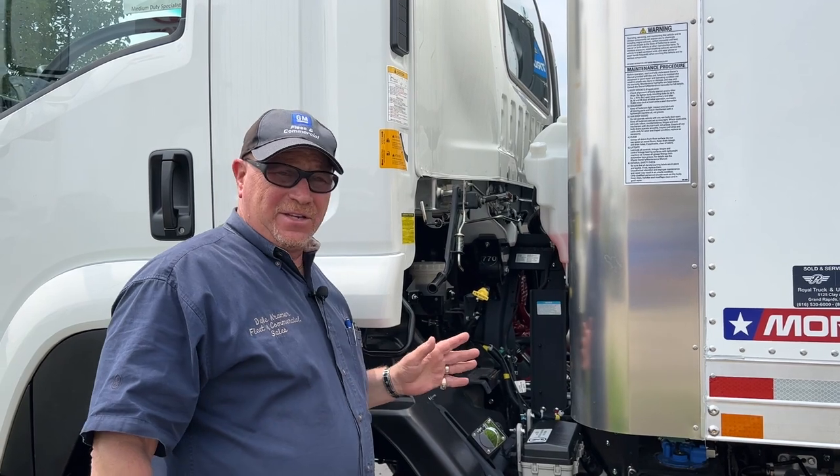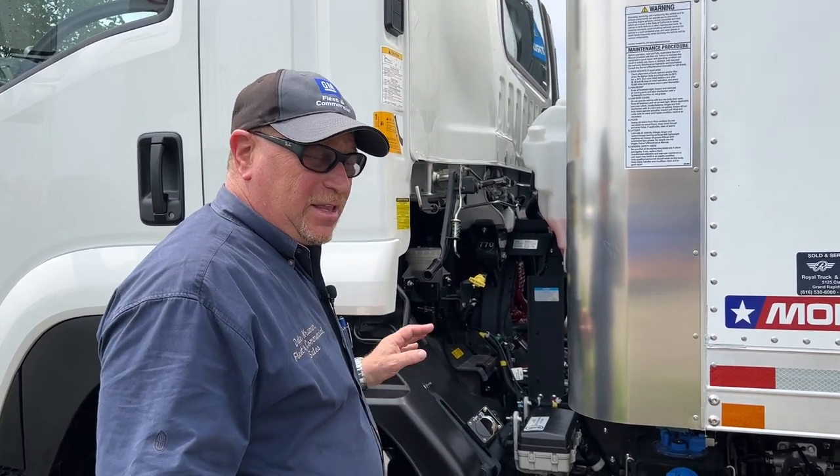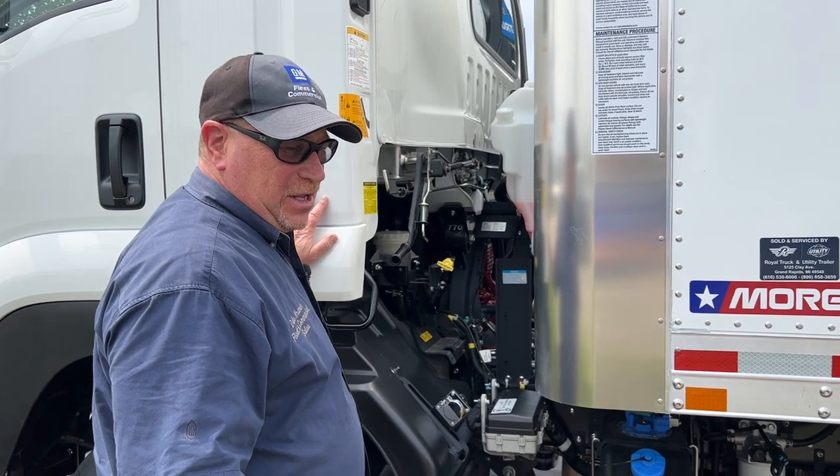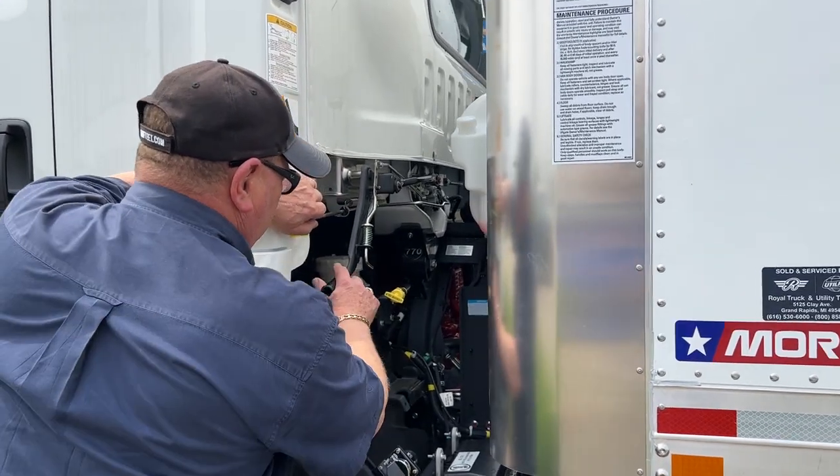So one of the big advantages of the low cab forward is the fact that the cab can tilt up and over — there's a latch, pull up.